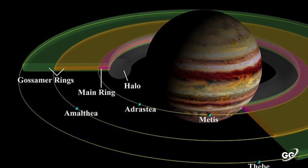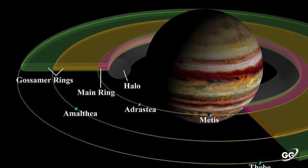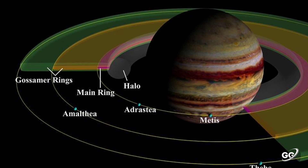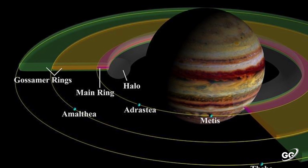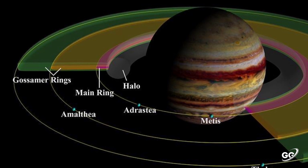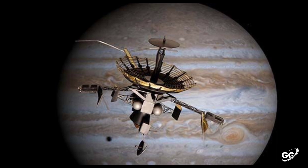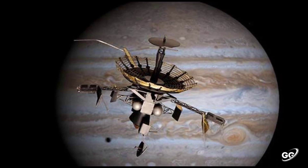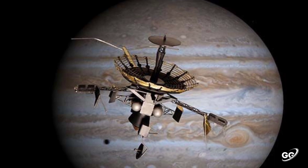Jupiter has rings. When people think of ring systems, Saturn naturally comes to mind, but both Uranus and Jupiter have ring systems of their own. Jupiter's were the third set to be discovered, due to the fact that they are particularly faint. The Galileo spacecraft was the first to have entered orbit around Jupiter, arriving in 1995 and studying the planet until 2003.